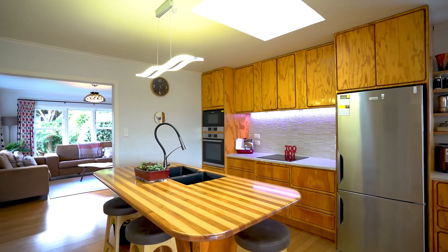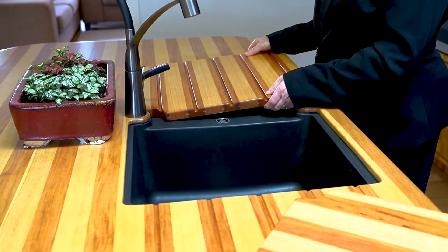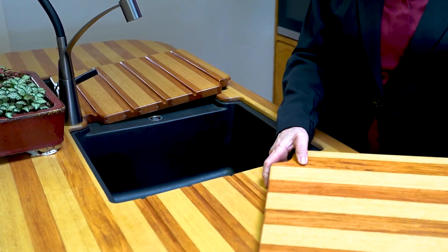A character kitchen with so many extras, including the beautiful handcrafted bench top which can become an extra entertaining area.